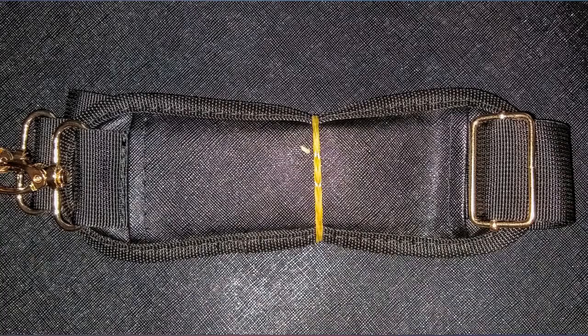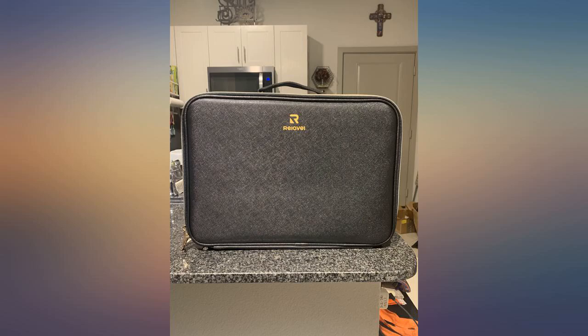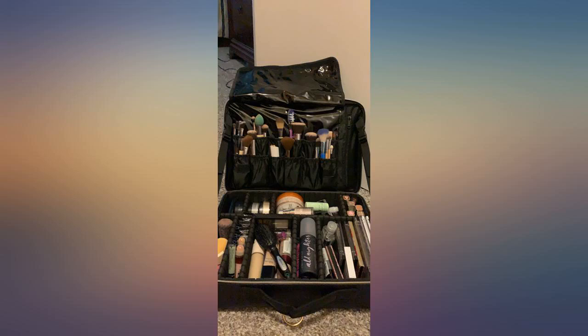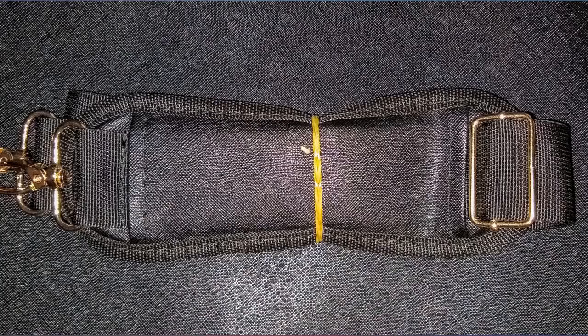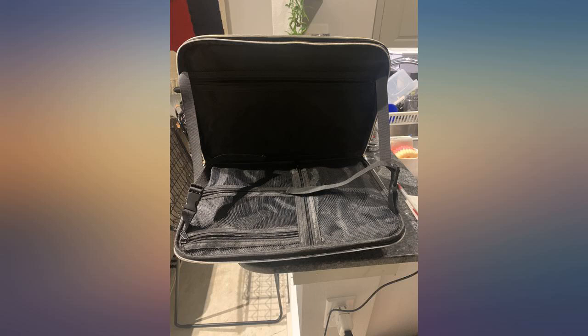I would definitely recommend this to anyone. This travel bag is everything I've been looking for. I love how big it is and all the different compartments it has. As a professional makeup artist, I'm always looking for cases that can help keep me organized, and this one is perfect. Highly recommend.